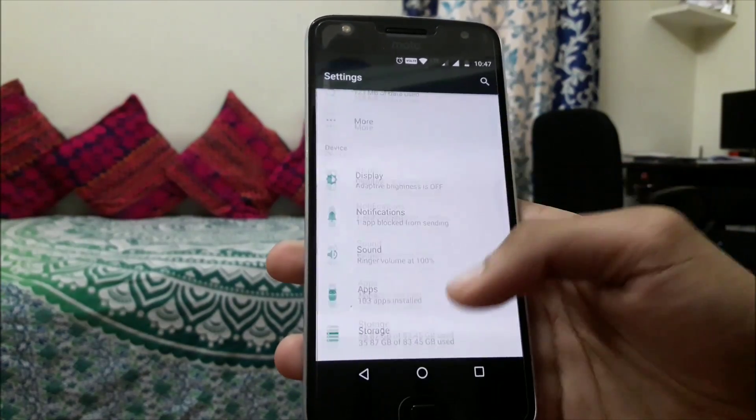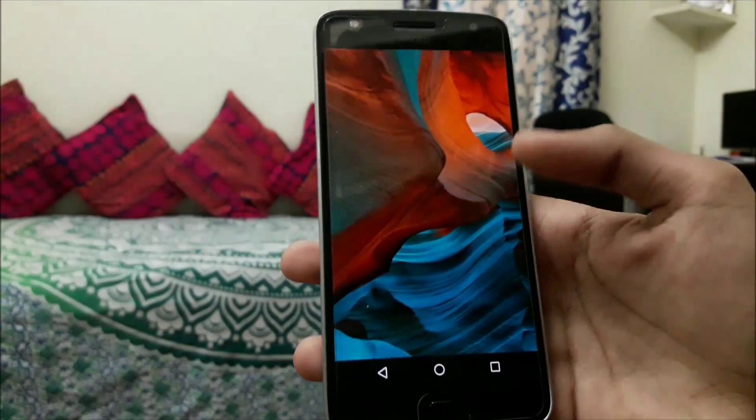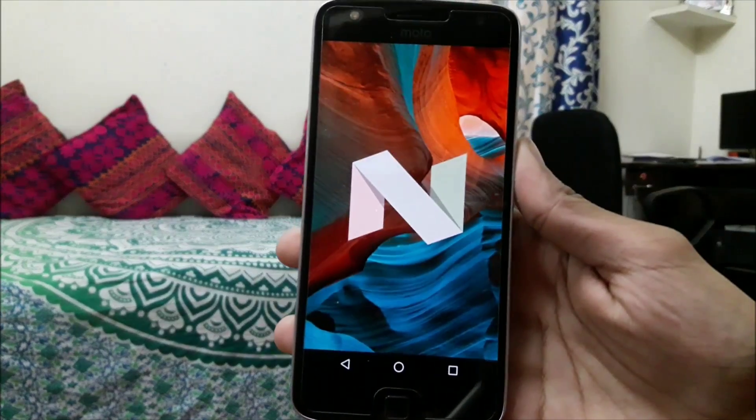Next we have a new settings application which shows each setting's information without opening it, and it's quite handy.